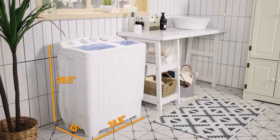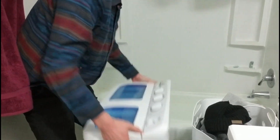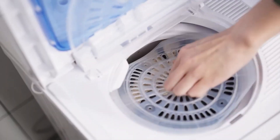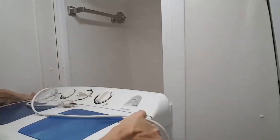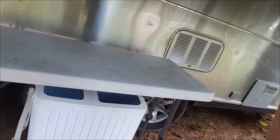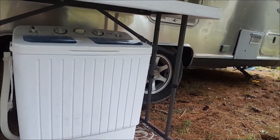Measuring 15 x 24.8 x 28.5 inches and weighing 28.6 pounds, it's a great space-saving solution for any home. Perfect for those who stick to small loads, its lightweight, delicate design makes it easily movable and convenient for home use, no matter where you're living. It can help save time and costly visits to the laundromat along the way.